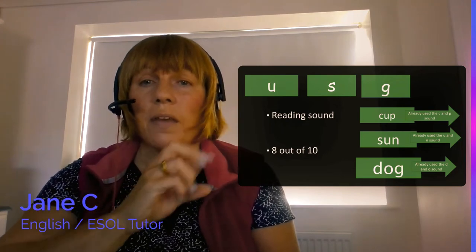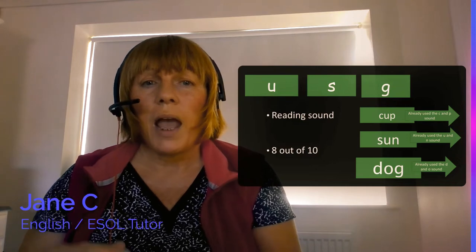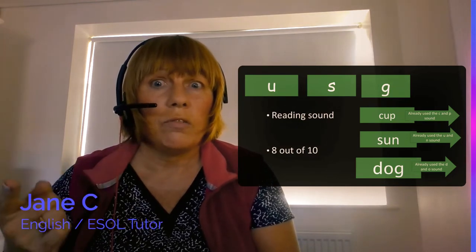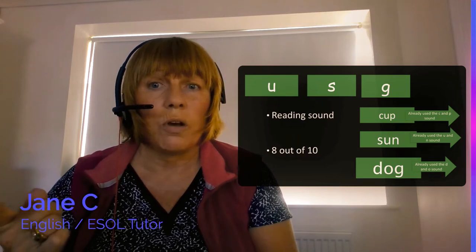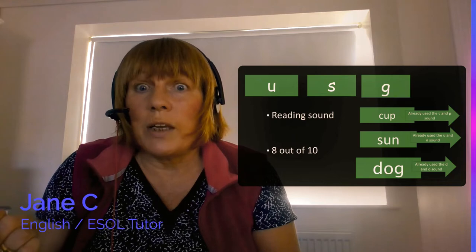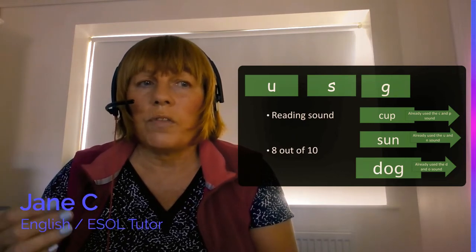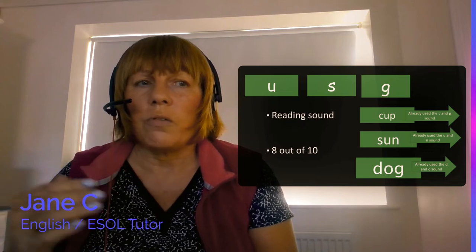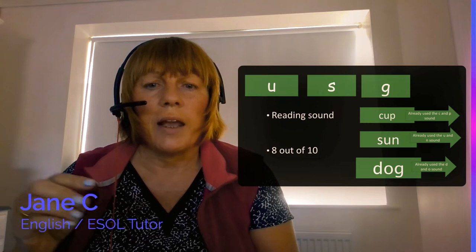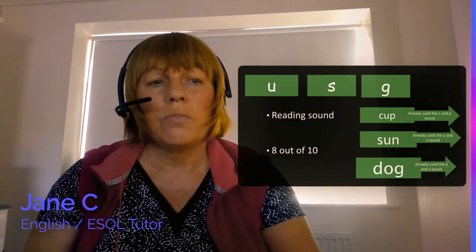I'm putting these together just to make it easier for you to follow the video. When looking at the letters of the alphabet, don't teach in alphabetical order — use the order of the letters I've shown you. If you're not sure, go back over the video and make a note of the order those letters came in.